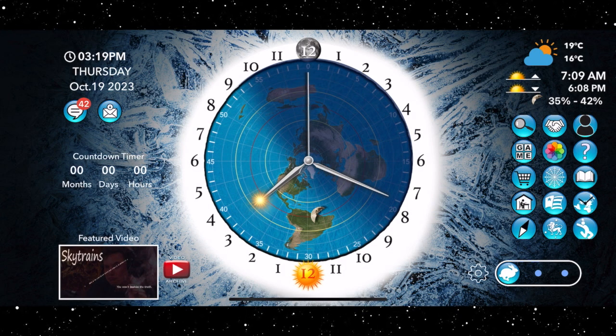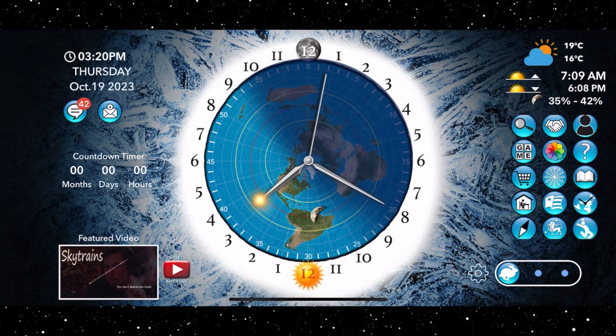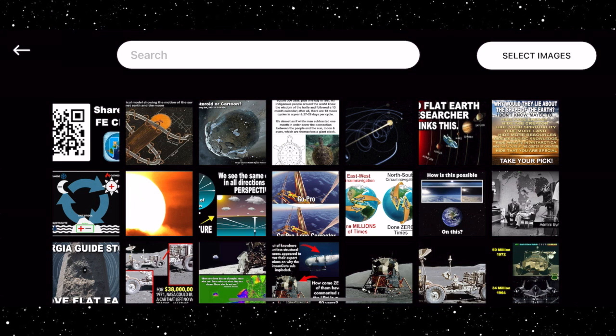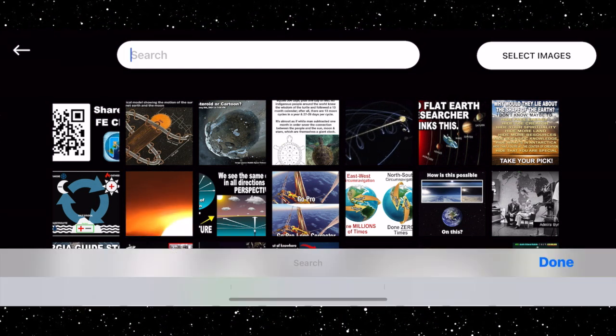The Flat Earth, Sun, Moon, and Zodiac Clock app. Some of the latest feature additions include Image Search. No more scrolling and looking for that image to show your new friend. Just type in what you're looking for and hit Search.